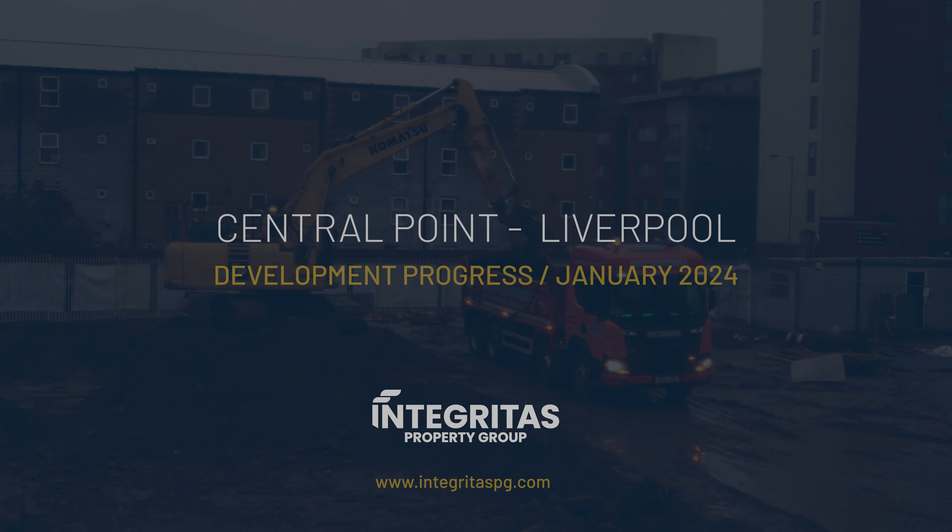That's it from us here today over at Central Point. As you can see, loads of amazing works and progress are now happening on site to get this delivered for you. Loads of interesting and positive news coming out of the city centre. We'll look forward to the next update in four weeks' time.